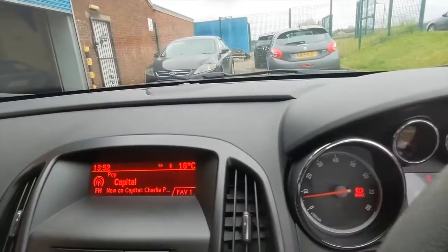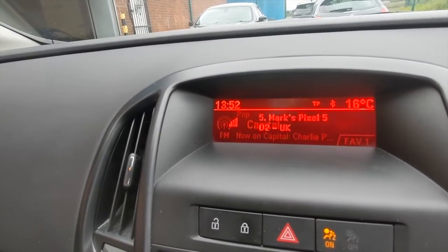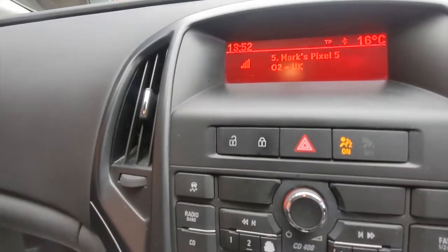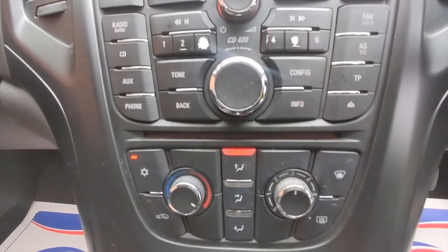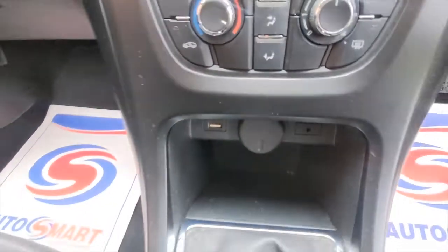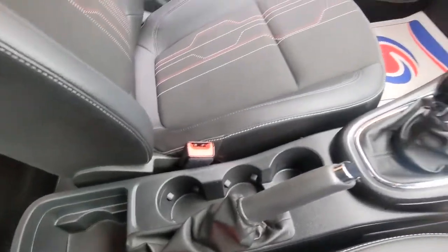We have the full information dashboard, then down the centre console we have the infotainment system with Bluetooth for your mobile phone and music streaming, as well as FM and AM radio. We have the controls generally for the car and then the heating and ventilation including air conditioning, a USB interface and an auxiliary input socket. And there's cup holders for the front and rear.